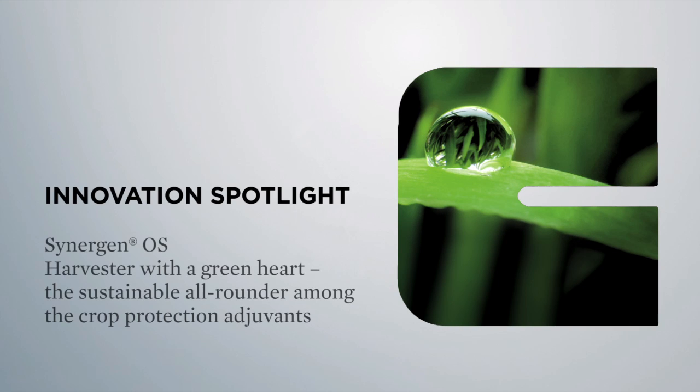Innovation Spotlight: Synergen OS — harvester with a green heart, the sustainable all-rounder among the crop protection adjuvants.